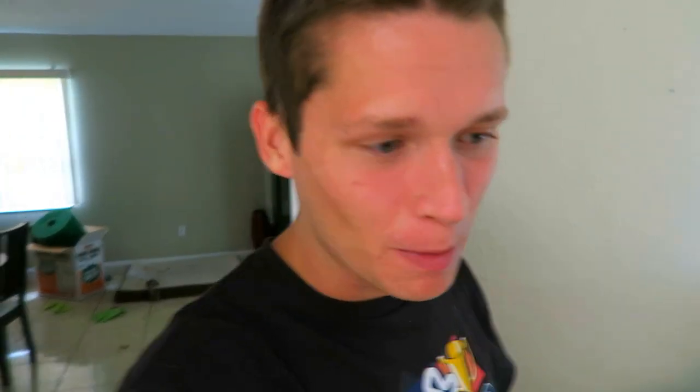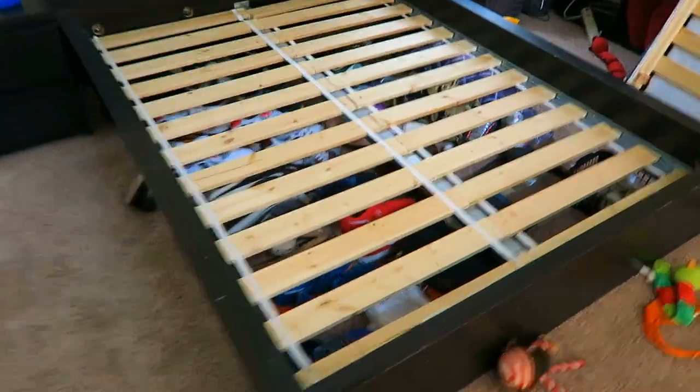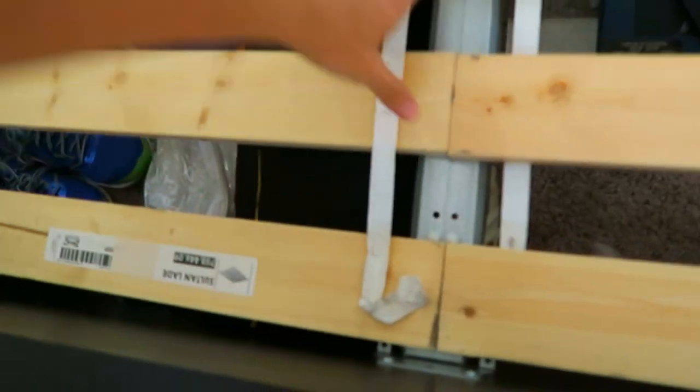It was way too difficult to wrestle the dogs off the bed, but we got the box spring and mattress off. Now we need to take the bed slats out, then the metal rods, and we need the IKEA tool to do that. The bed splits up into four pieces — a headboard, a footboard, and two side rails. Then we'll take them outside and start sanding them down.